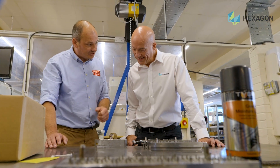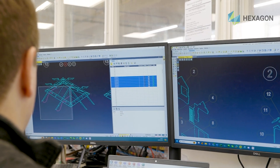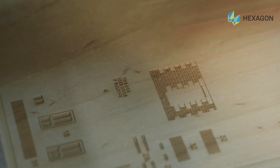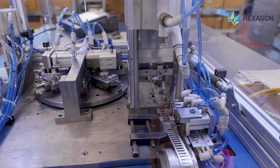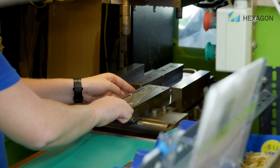We use Visi through most departments within the wider innovations department. That includes everything from design to producing laser wood kit cuts for the factory, to producing custom machinery for the factory, and then we obviously make our press tooling and mould tooling using it as well.